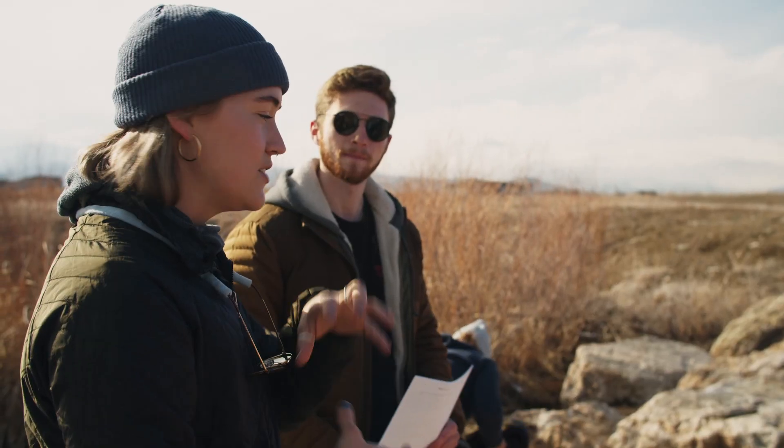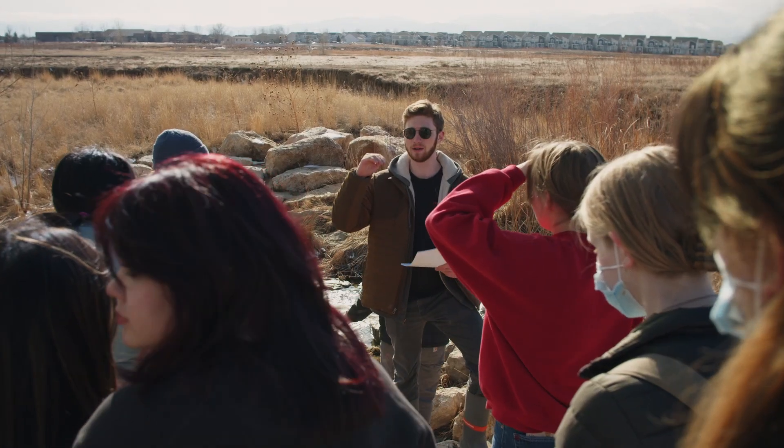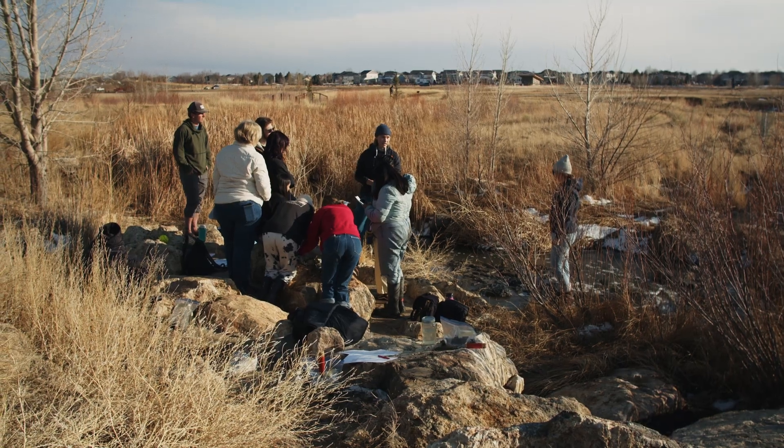Here we are today at Silver Creek, right off of Silver Creek High School, where we are out with students as part of their eco club looking for microplastics in the street.